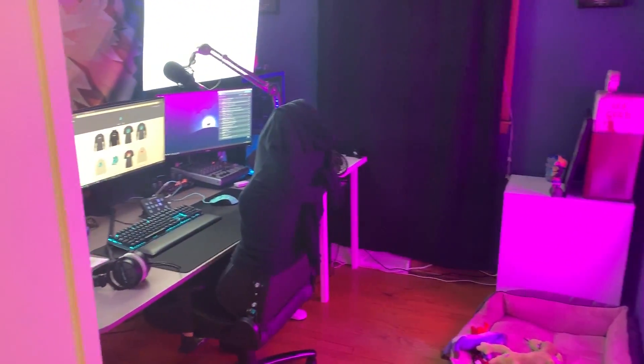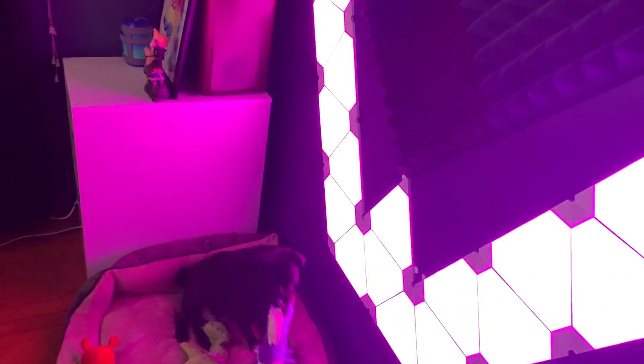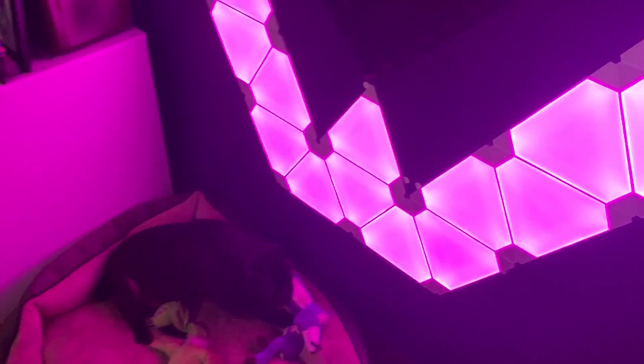Welcome to the 2019 setup tour! First off, let me introduce you to my two dogs — this is Leo, he's a pug, and this is Mooshu, he's a Chihuahua. Leo likes attention, as you can see.